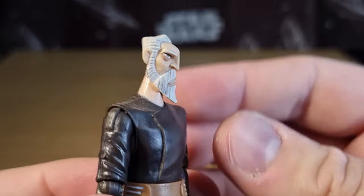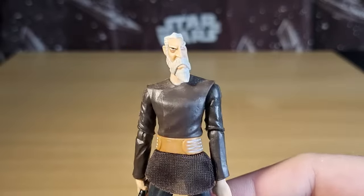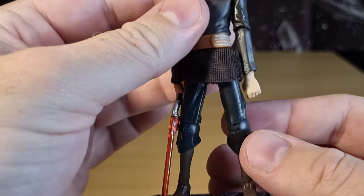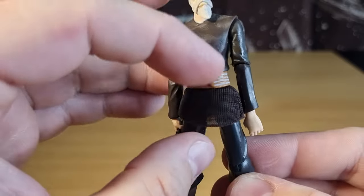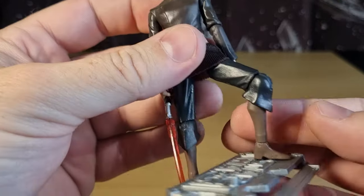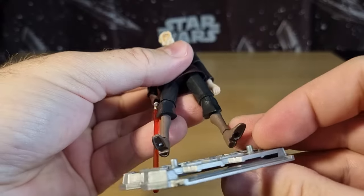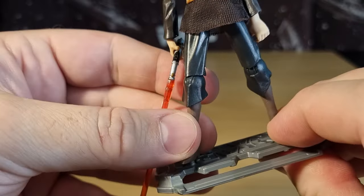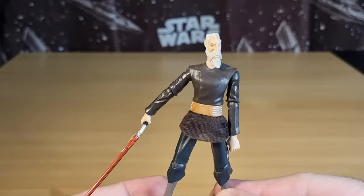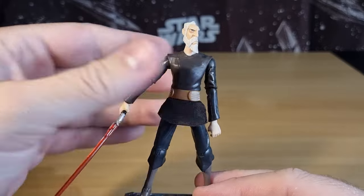It's still the same sculpt - the same top half of the body as the other figure. Just this time he gets the soft goods part of the tunic, and he gets ball hinges in the thighs which is a big upgrade, hinges in the knees and hinges in the ankles. Obviously when he has his speeder bike he can ride that. I still do not possess Count Dooku's speeder in any form in three-and-three-quarter inch - something I need to rectify. Even just the Attack of the Clones version would be cool, so I might have to go hunt that down.